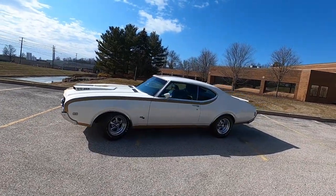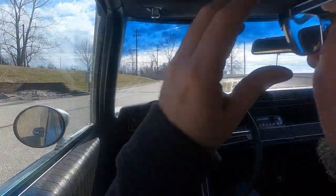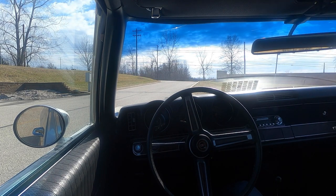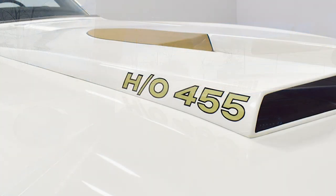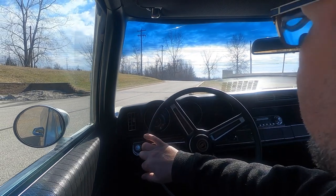Here we are inside the Hurst Olds — fairly standard Oldsmobile fare with the three pods for the gauges. This one has a working tick-tock tach showing good oil pressure and good temperature, although those are probably not much more than warning lights. This car has every available option: power windows, working air conditioning, AM/FM radio. It's just awesome sitting here looking out over that gigantic hood scoop the old guys affectionately call the mailbox.